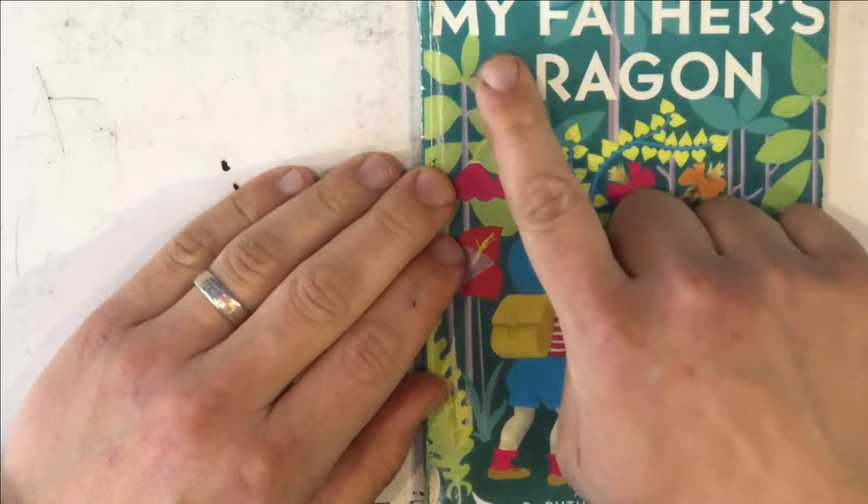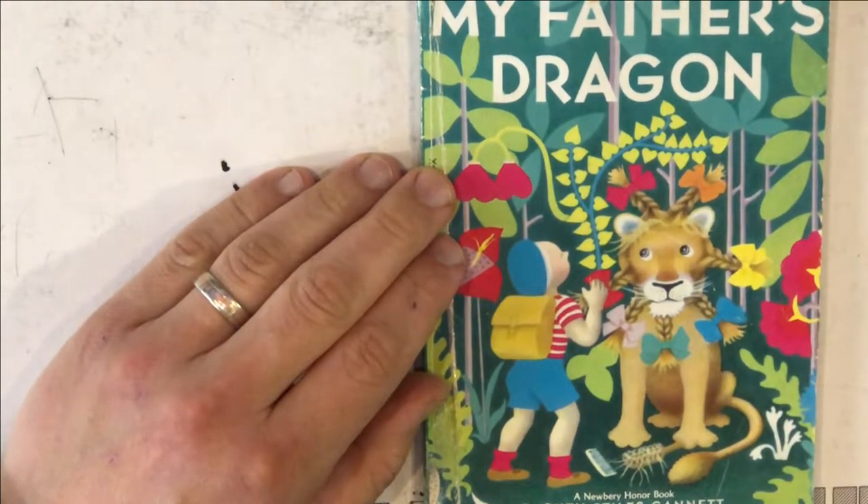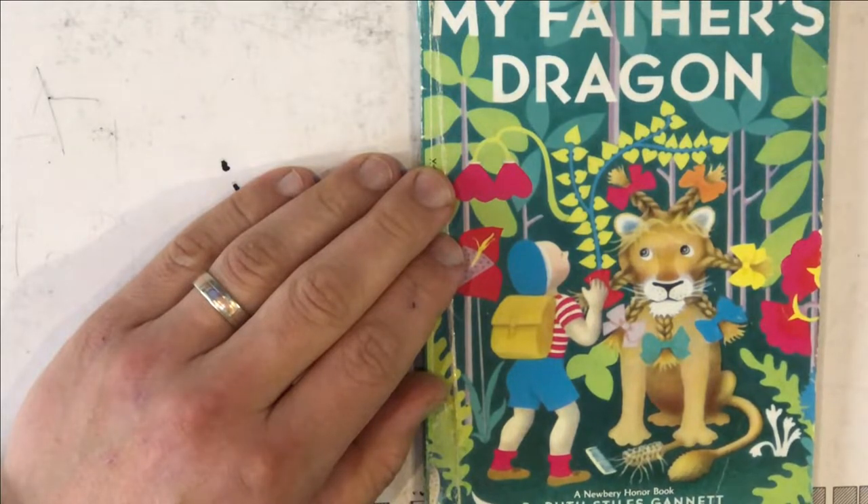Today we're reading My Father's Dragon. This book is by Ruth Stiles Gannett and is illustrated by Ruth Chrisman Gannett — two different women named Ruth Gannett with different middle names. That's very suspicious. I wonder if they're from the same family, if they're relatives. I don't know the answer to that — that's an 'I wonder' about the author and illustrator.